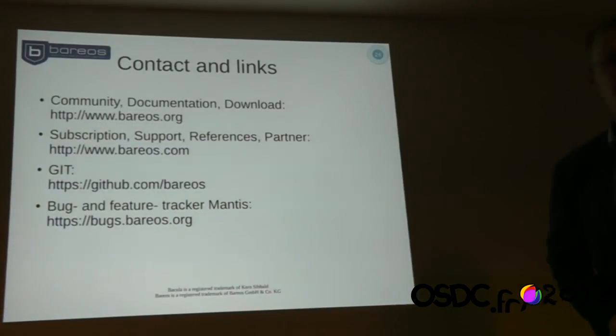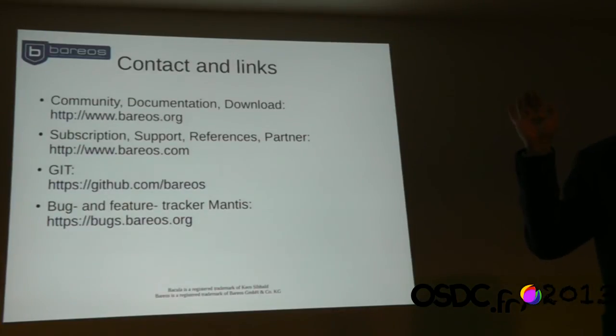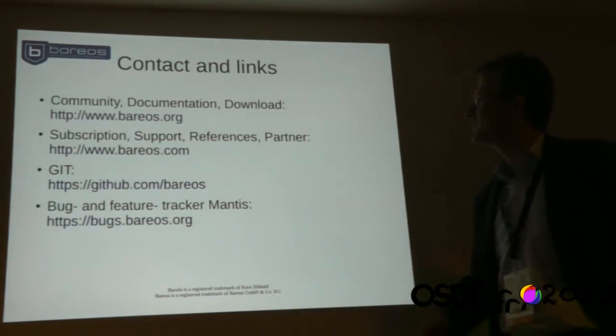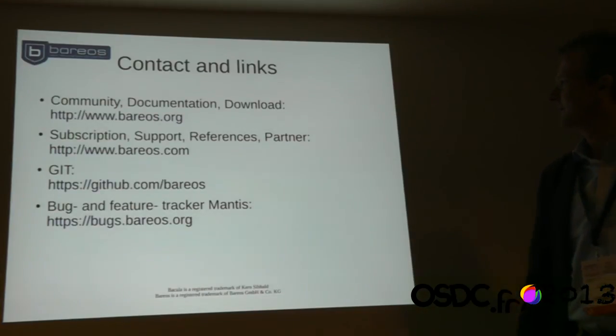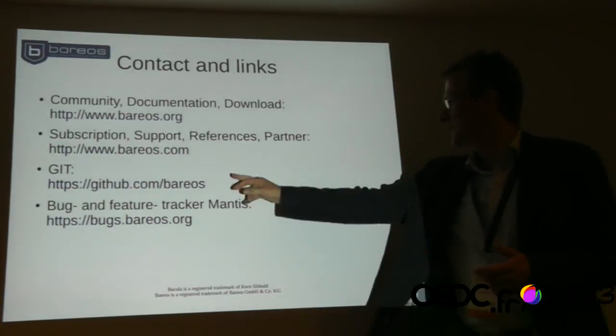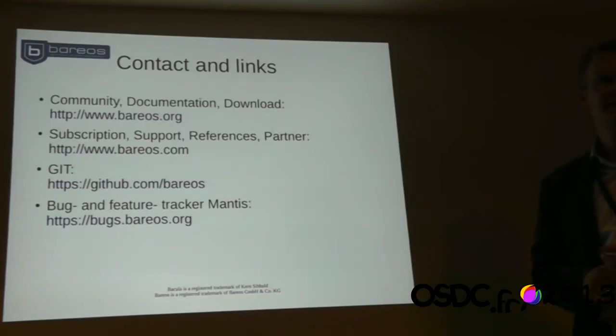I'm finished with my presentation. The links: barreos.org is the community page with documentation, downloads, and links to bug trackers. Barreos.com has information on subscription, support, references, partner and certification. There's also GitHub, a bug tracker used for feature tracking, and more pages — you'll find all links on one of these pages.